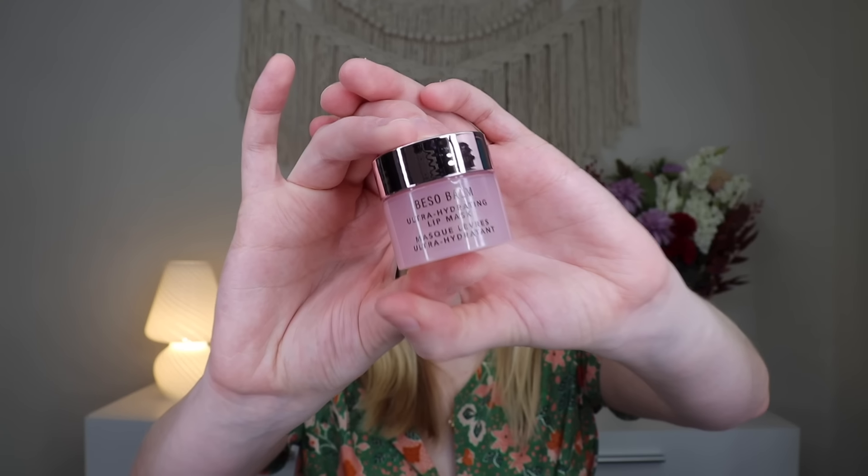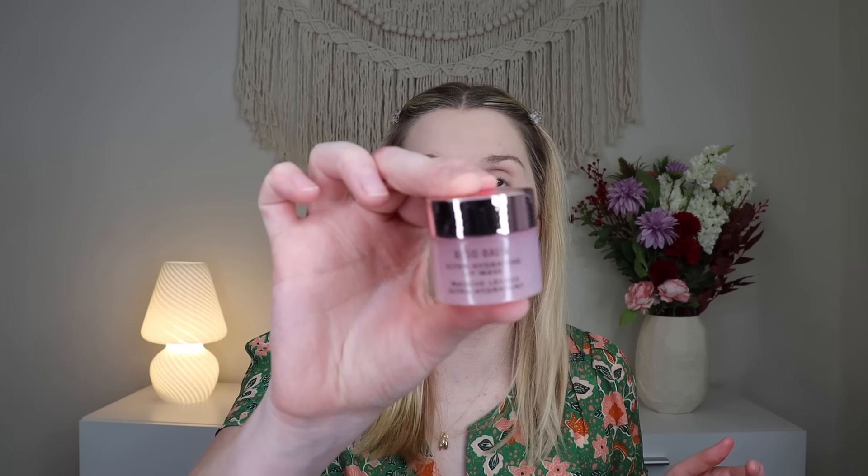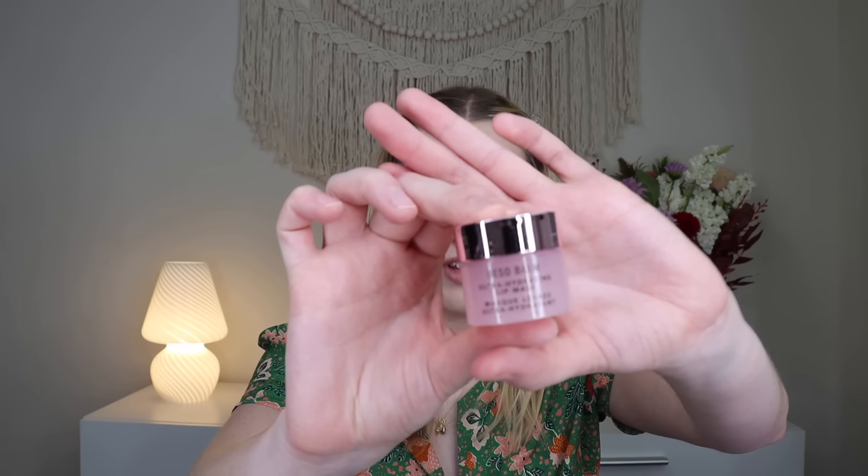Then from Basel Balm, we have an ultra hydrating lip mask. This is from JLo Beauty — the JLo Beauty Basel Balm Ultra Hydrating Lip Mask, which retails for $19. It doesn't smell like anything, which actually is my preference. You can use it as a balm too. I love JLo Beauty products that I've tried before, so I'm very excited for a lip mask.